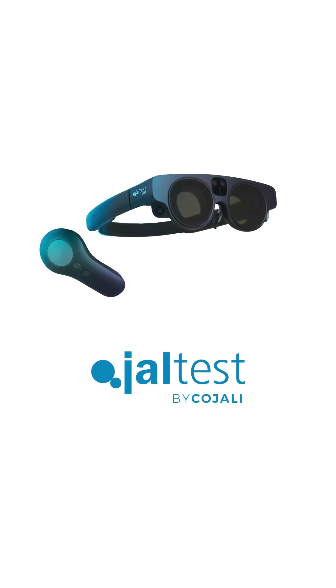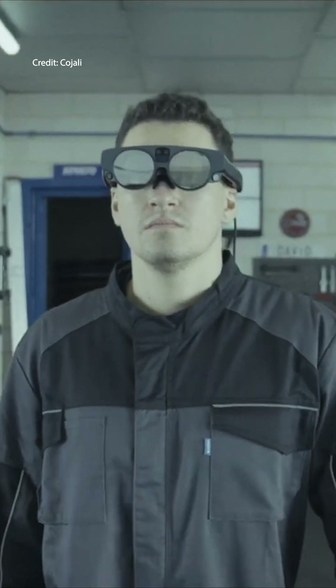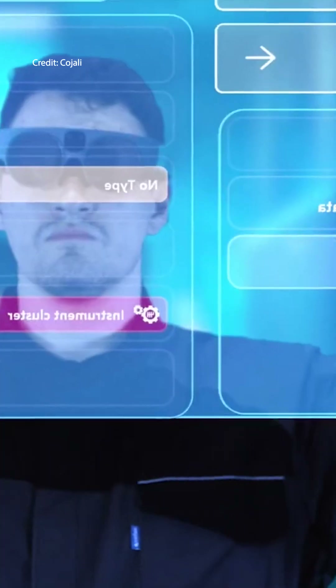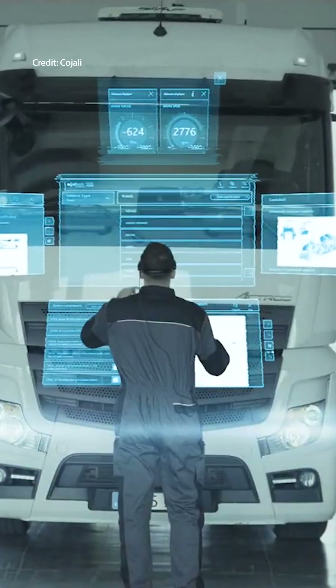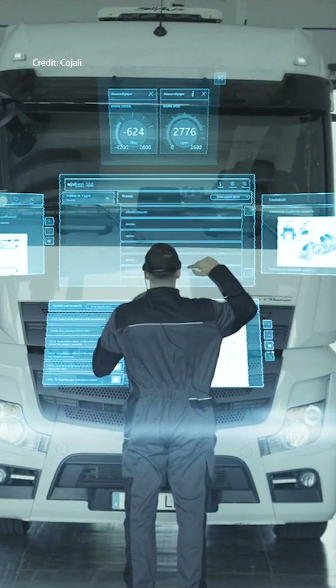Now, Kajali is bringing AR to diagnostics with the Jaltest AR, running off the MagicLeap 2 smart glasses. The software will fill in the gap between on-screen diagnostics and hands-on troubleshooting, bringing fault codes and technical data directly into a technician's field of view, eliminating interruptions in workflow.